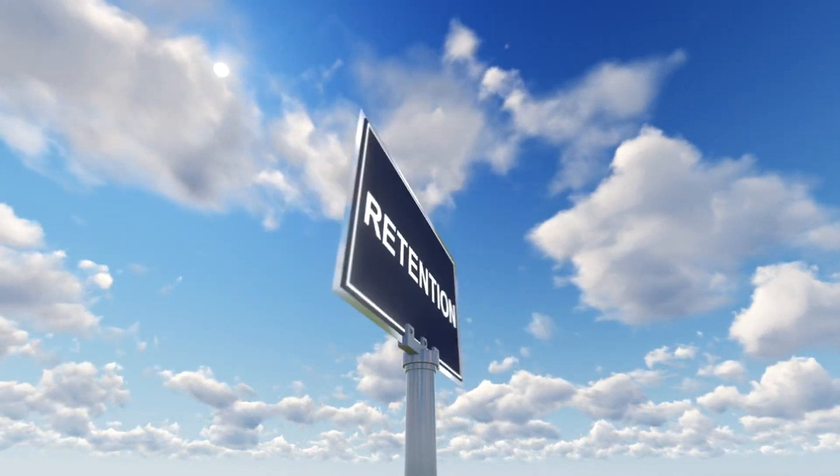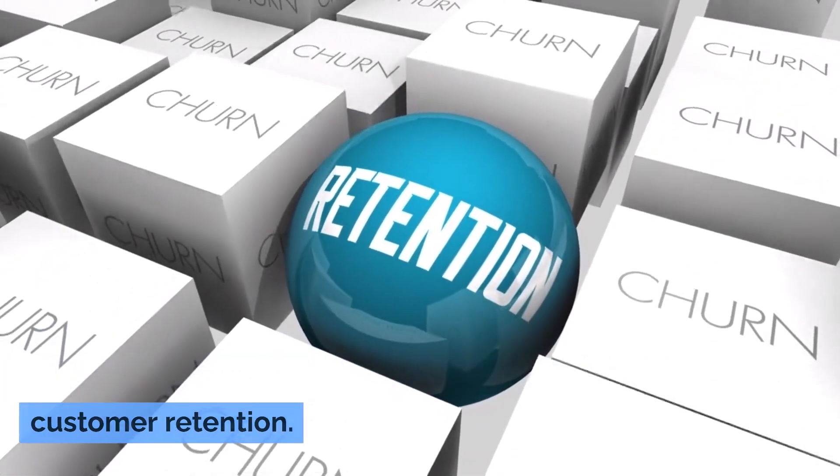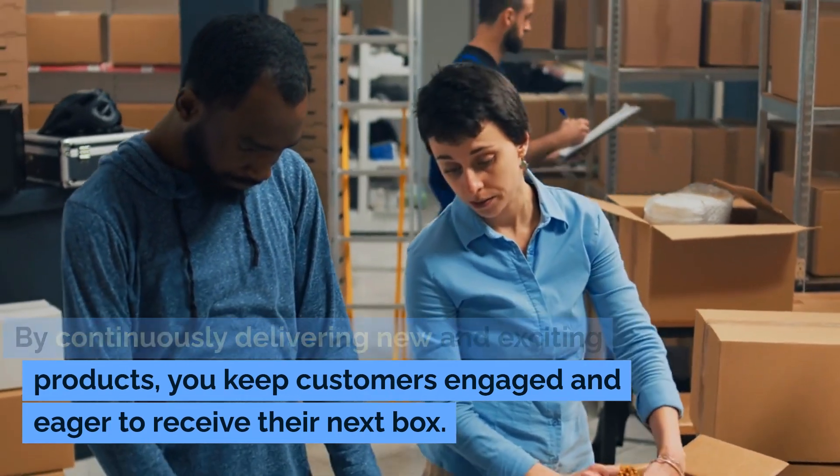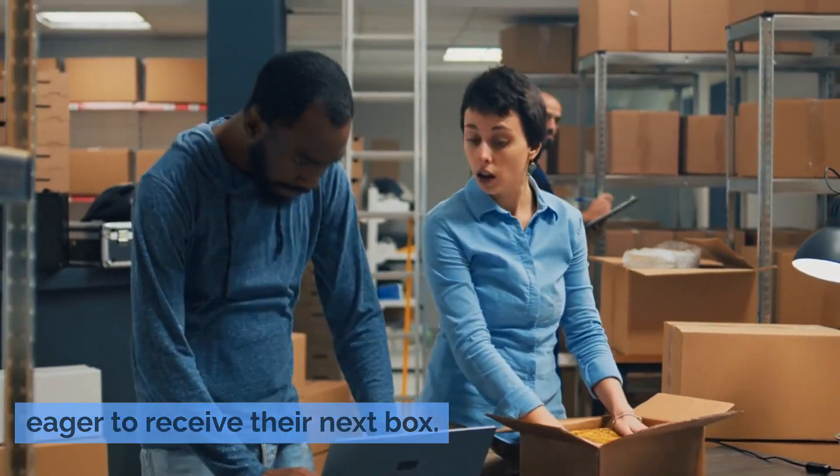At the retention stage, subscription boxes can play a vital role in customer retention. By continuously delivering new and exciting products, you keep customers engaged and eager to receive their next box.